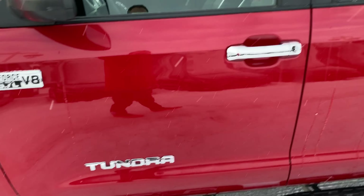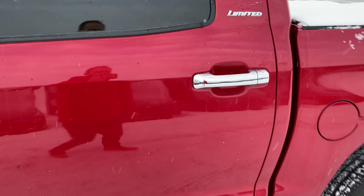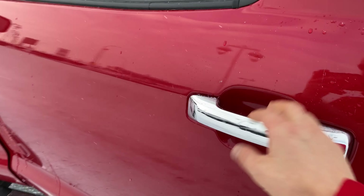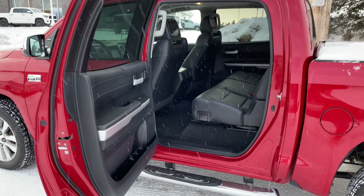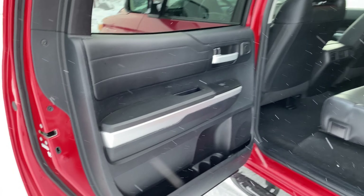That 5.7-liter V8 right there for you. One of the things, especially with the CrewMax, is how big this back end is. The door is wide and long, so you can get lots of space in there. If you've had a Tundra, you know these CrewMaxes are large.